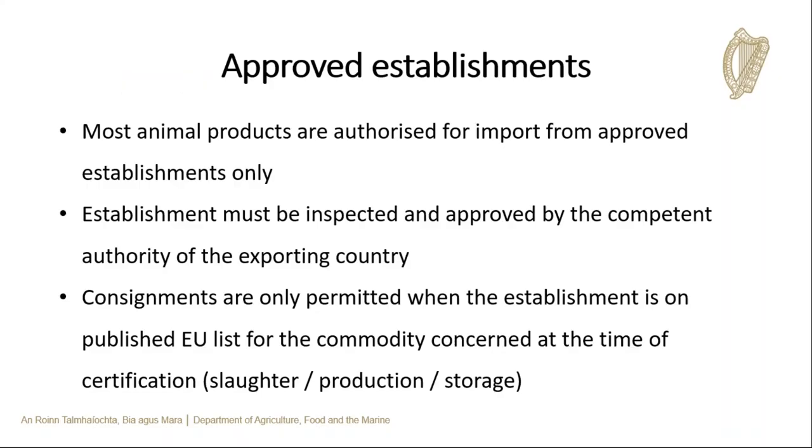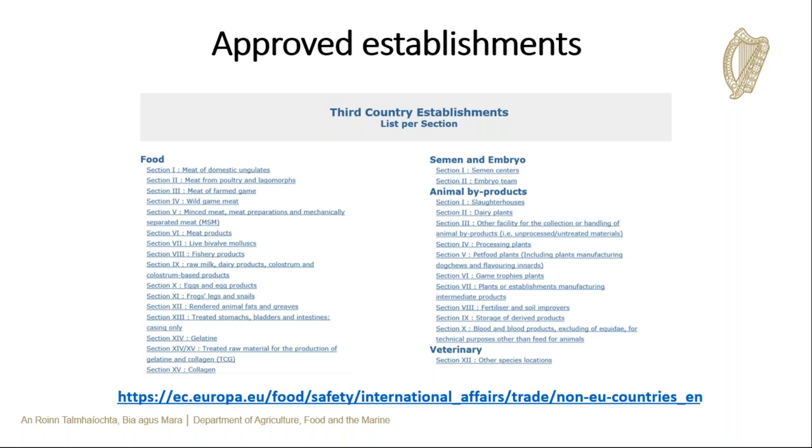In general, animal products must come from approved establishments — there are certain exceptions, such as honey. These establishments are inspected and approved by the relevant competent authority of the third country, and must be on the relevant EU approved list at the time of certification. The pre-approved EU lists can be accessed via a link on the Department's website. For example, to find the list of establishments approved to export poultry meat to the EU, you click on Section 2 in the food section. After the end of the transition period on the 1st of January, the UK's list of approved establishments will also be available on this page.